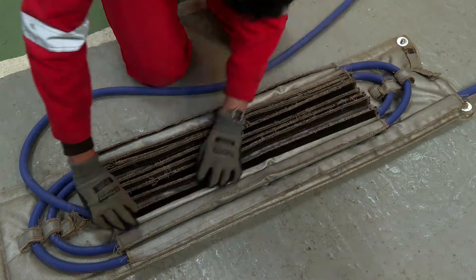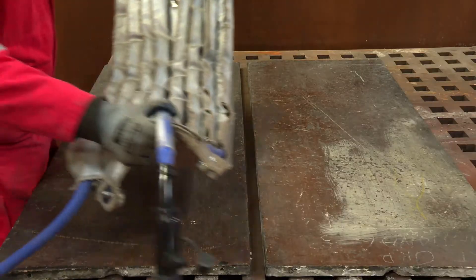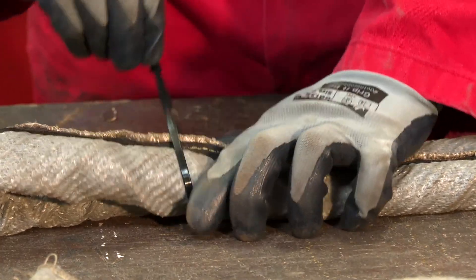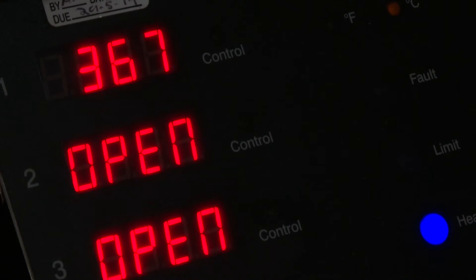Utilising the liquid cooled heating cables and induction technology means the only thing to get hot is the steel work, therefore increasing the welder comfort and lowering the risks of burns. Induction technology is more energy efficient so the time to temperature is reduced and the production increased.